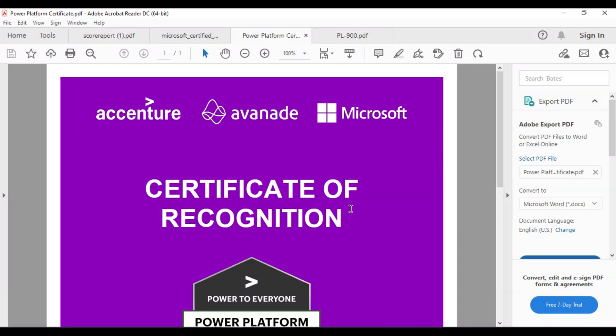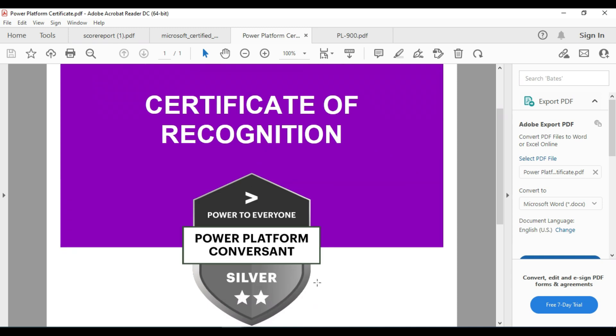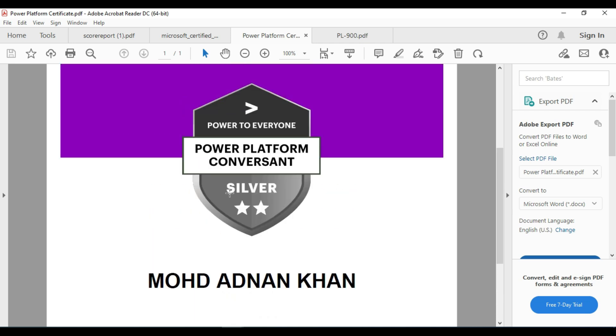Today I will show how I passed the PL-900 exam. I got around 730 marks and I will show those marks for reference. I will show where I studied. If you read 136 questions and answers, you will definitely pass and get around 700 plus marks. I got Silver, as you can see — Accenture 2022.